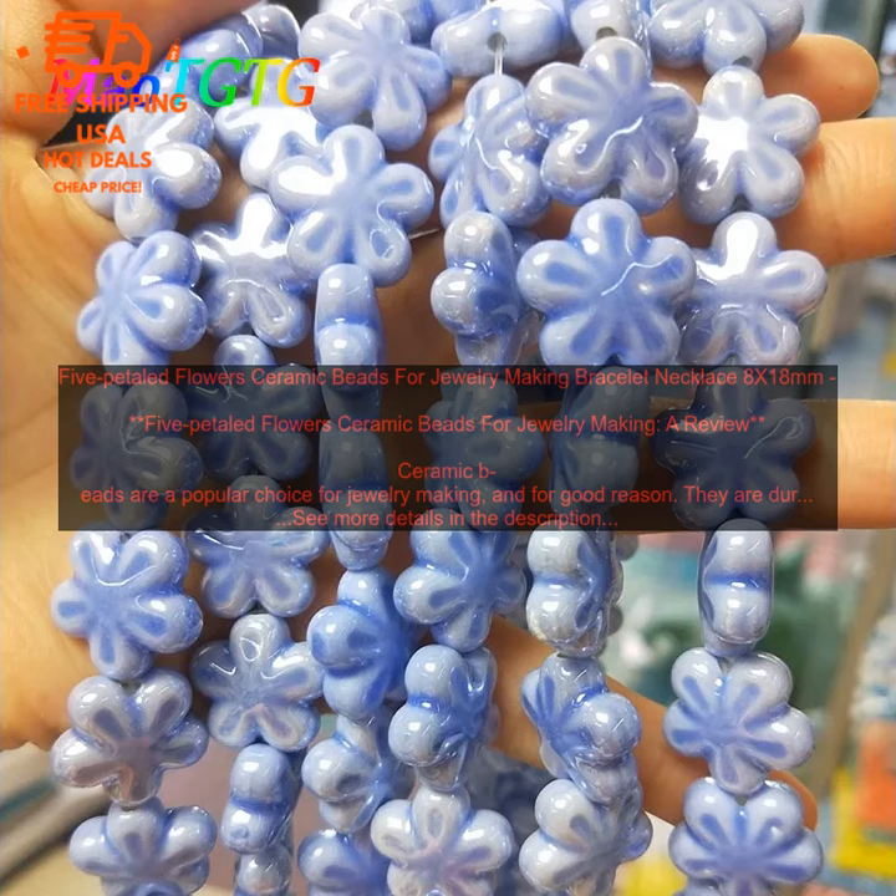5 Petaled Flowers Ceramic Beads are easy to work with. They can be drilled, shaped, and strung with ease. This makes them a great choice for beginners who are new to jewelry making.